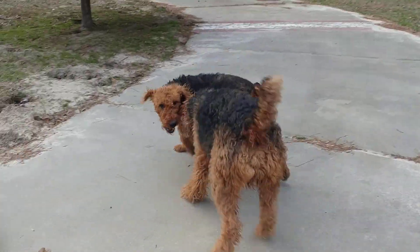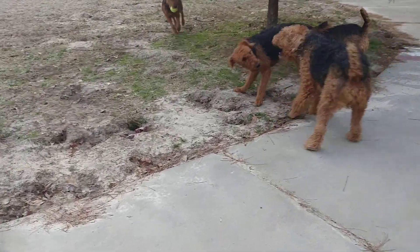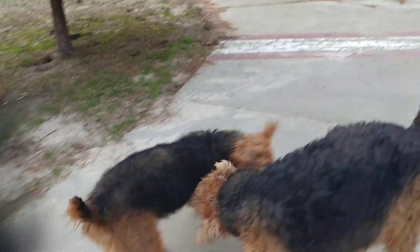Well, buddy, it's been too long since I posted a video. Just starting out on an early morning pack walk.